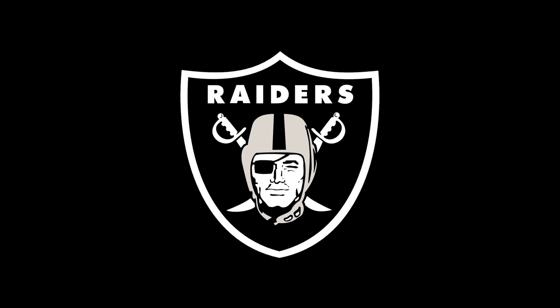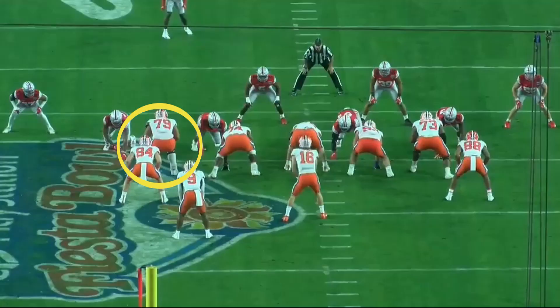This year's draft class is deep at tackle, so round two would be a good spot to get one. Jackson Carman is projected to be there for the Raiders, and he's a Clemson Tiger just like Rudin and Mayock like. The 6'5", 320-pounder has great feet and power but has shorter arms like many of the tackles rated higher. However, he's more proven to me than the others because he's had the best competition.